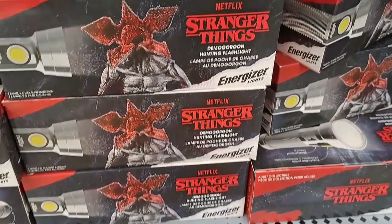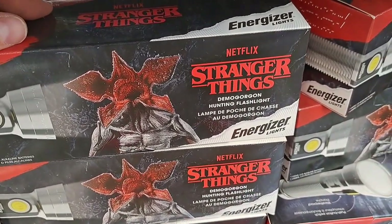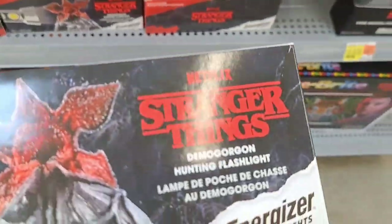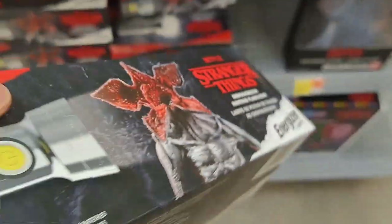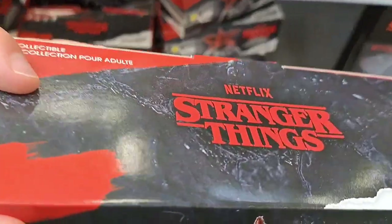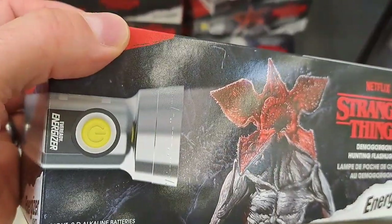Still got plenty of the Energizer Stranger Things Demogorgon flashlight — it's to hunt Demogorgon. I don't know if anyone wants to hunt Demogorgon. It's going to be a bad outcome if you find one.